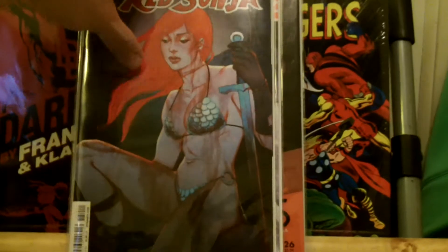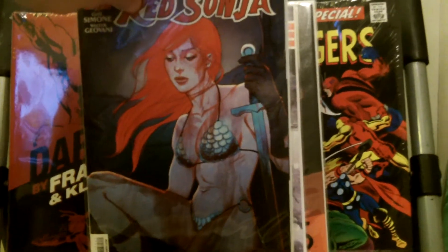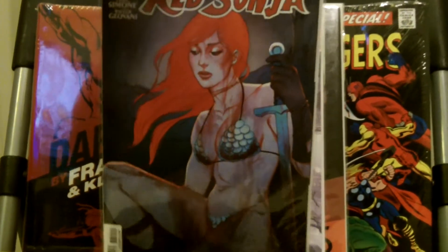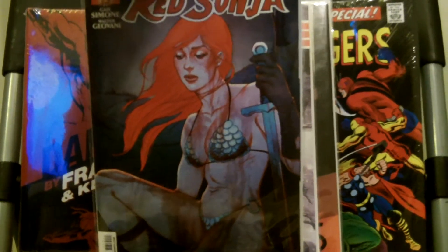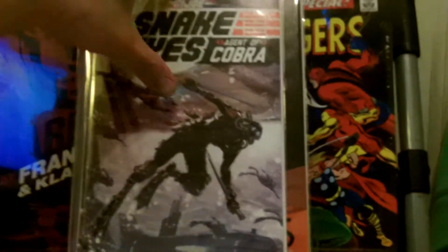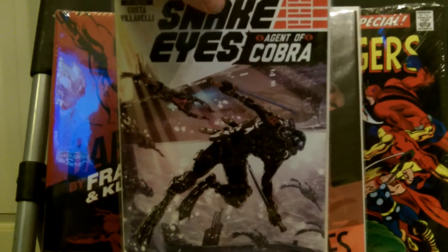Now on to the Indies. This was a really good book — it ended the arc where she was cursed into never being able to forgive anyone. A really good book, really good story by Gail Simone. Red Sonja number 15. Snake Eyes number three — a good book if you like G.I. Joe.